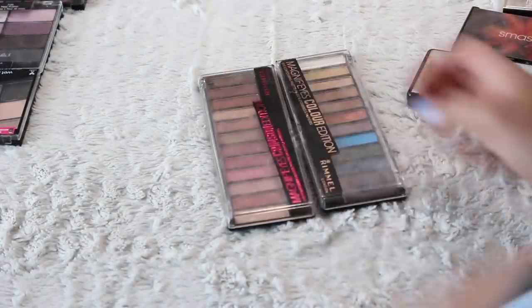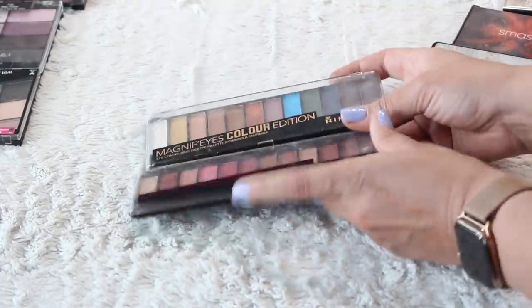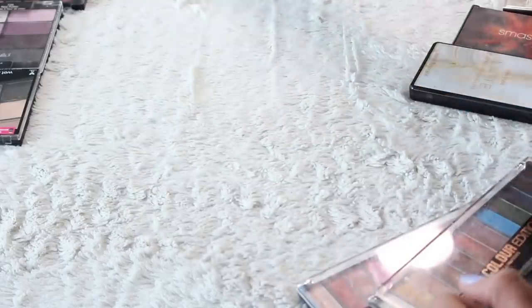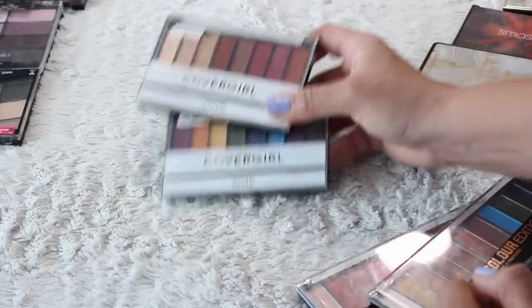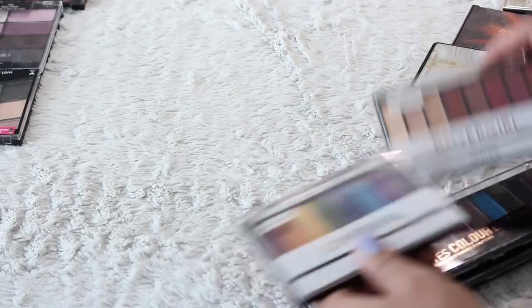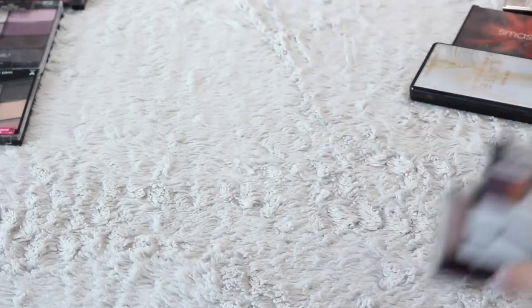I think I've since decluttered all the rest of my Rimmel palettes in other videos but I think these are so good I'm going to keep them both. I love Rimmel's eyeshadows. I've also had all of CoverGirl's palettes and since decluttered them — this is what's remained so I'm definitely going to keep them. The gold in this palette makes a great highlighter. Fun fact.